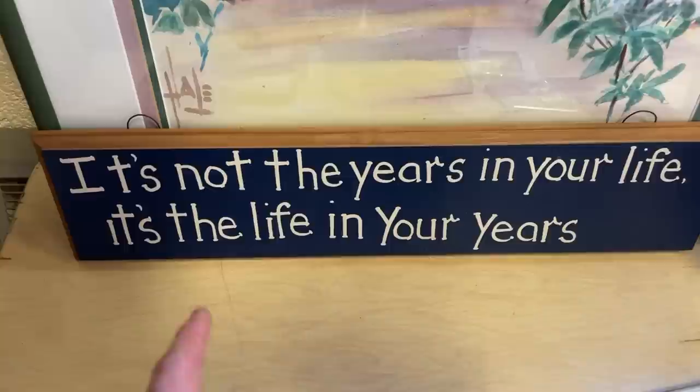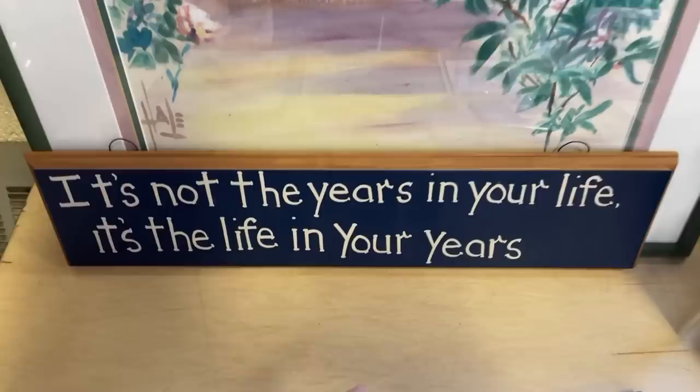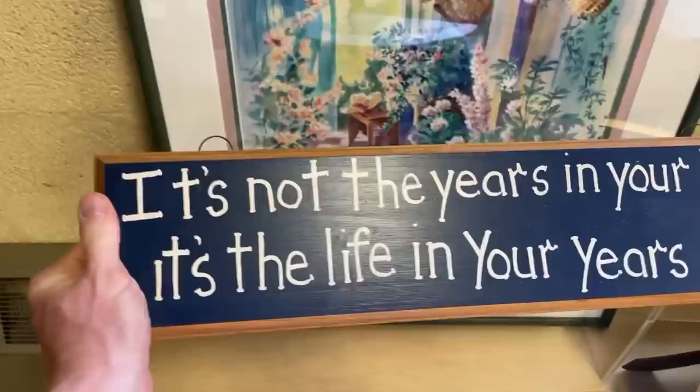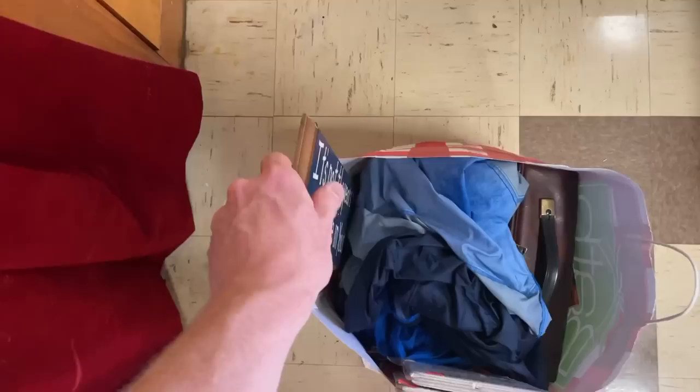I picked this one up not because of any comps but because I believe in what it says — I didn't even look it up. I firmly follow this philosophy. I can be pretty silly sometimes, I like to have fun, and I'm not going to be bound by what my numerical age is. You can't be serious constantly. So if this one sells, it sells — if not, I don't mind keeping it and displaying it somewhere.